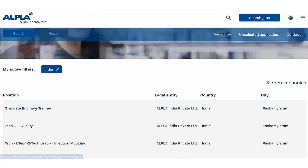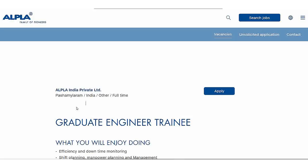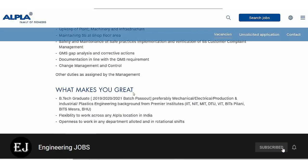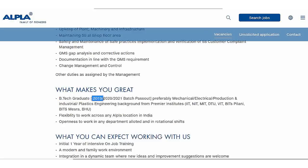We will click on this city, which is in India's location. It is a full-time job. We will apply for this job. Here we can see the requirement: BTech graduates from the 2019, 2020, and 2021 batch passout students are eligible for this position.